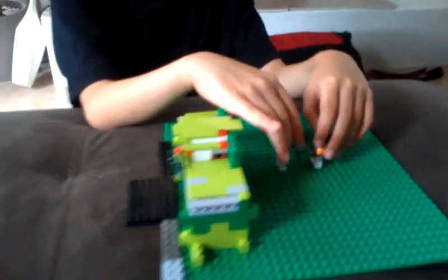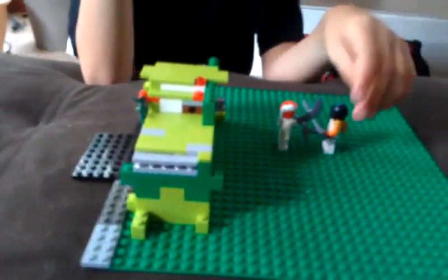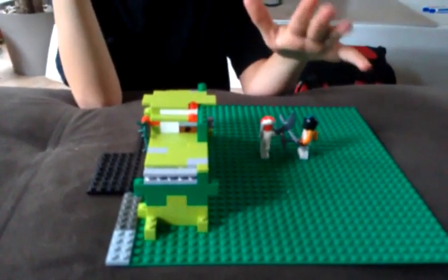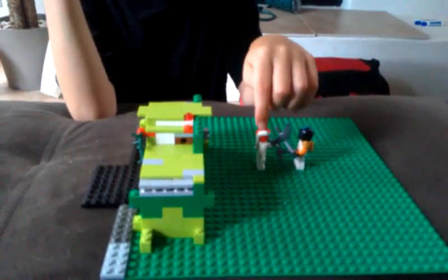This person right here is dueling this snake named Snappa. There was a box right here that this person opened, and he came out, so now he has to duel the snake, Snappa.